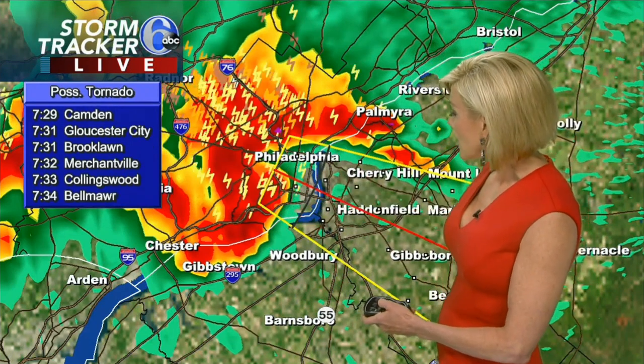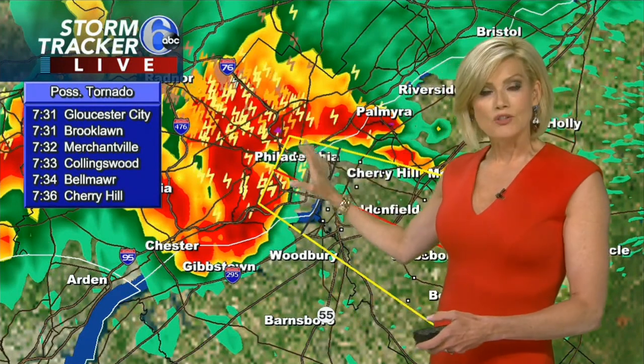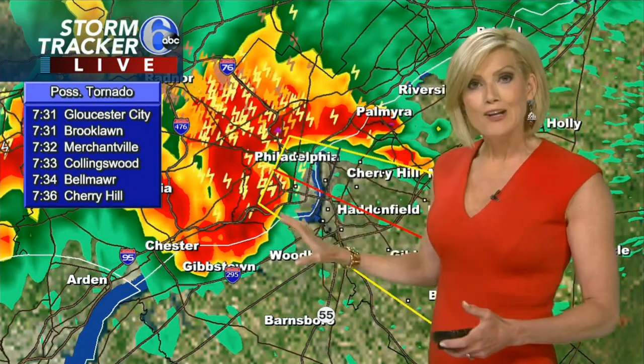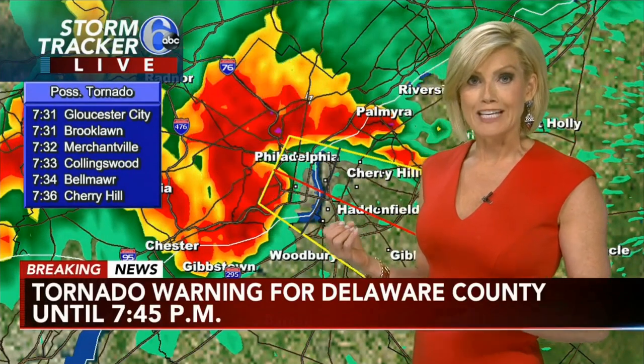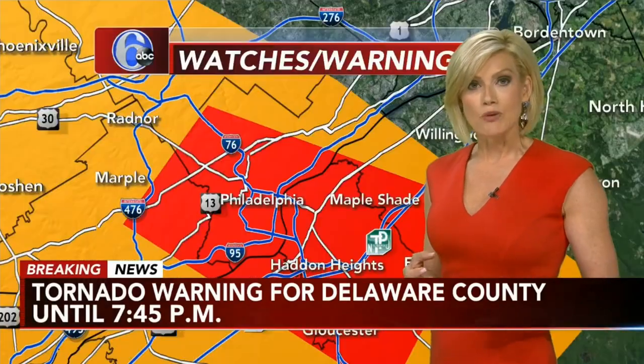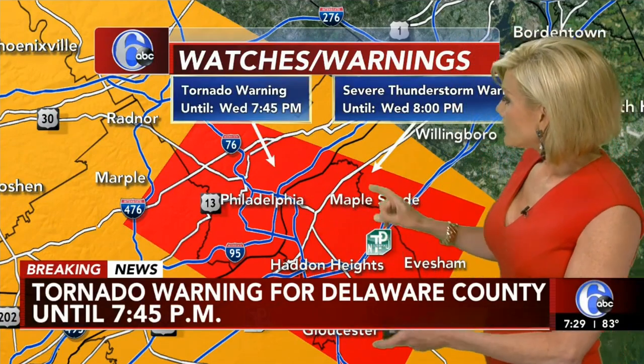Lots of lightning strikes associated with this. We're in a pattern where we have the heat, we have the humidity, and we have clusters of storms moving through pretty quickly. We'll probably have to do this all over again tomorrow evening. We have a tornado warning — it's not just for Delaware County. It includes parts of Delaware County,